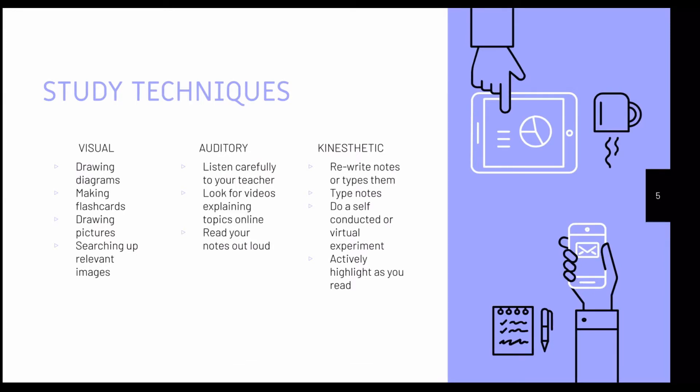If you're a visual learner, things like drawing diagrams and making flashcards can help you see concepts right in front of you. If you're auditory, doing things like listening to videos and your teacher, or reading things out loud, can really be useful. Kinesthetic learners have to do something to understand it, so rewriting notes or doing self-conducted virtual experiments, such as on Gizmos or Stump Scopes, can be really helpful to your understanding.